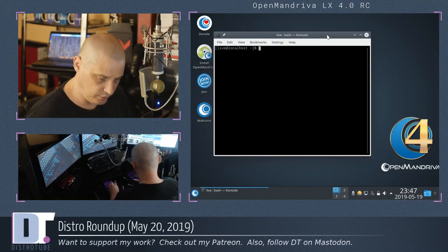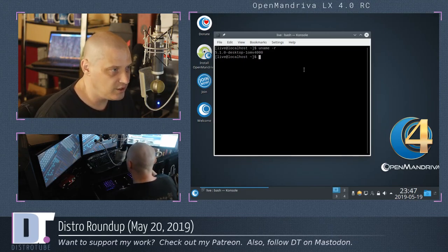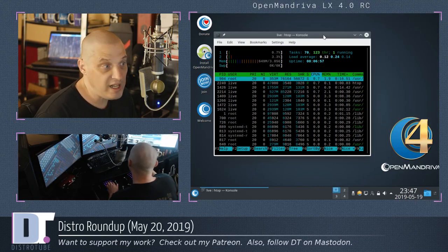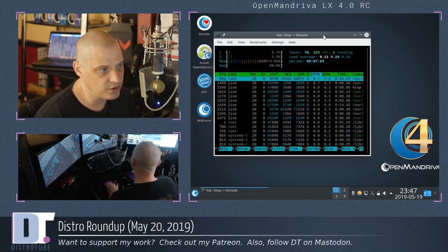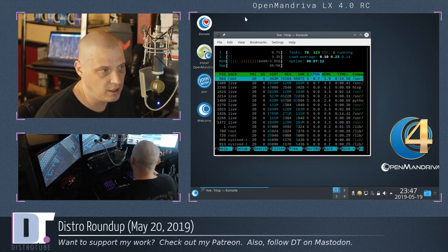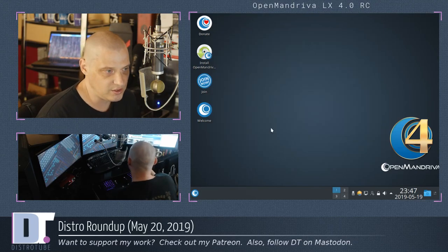Let's open up the console real quick and do a quick uname — I'm struggling with my new keyboard. Kernel 5.1.0, which is a very recent kernel. Does it have HTOP? HTOP is installed by default — that's cool. For Plasma, we were just looking at MATE in a live environment. Plasma is using 649 megs of the 4 gigs of RAM I gave this machine. I prefer to check everything in HTOP for consistency. Midnight Commander is on the system as well — our terminal file manager — pretty good for those who like terminal file managers like Ranger or VIFM.